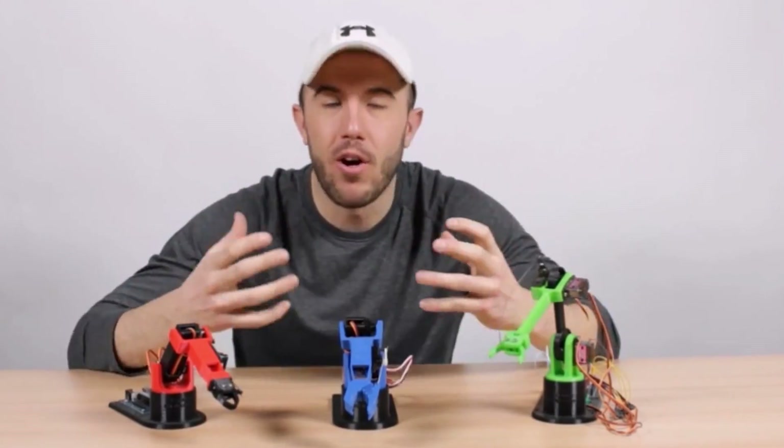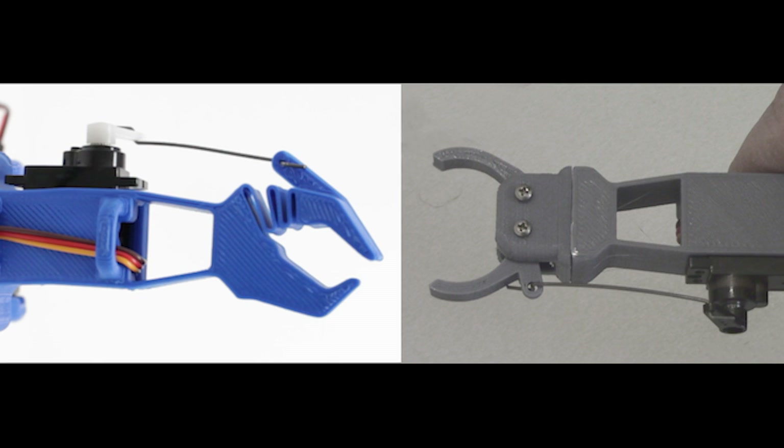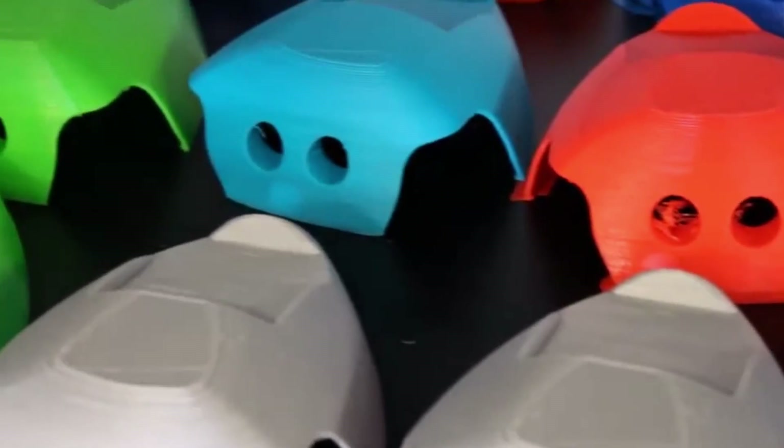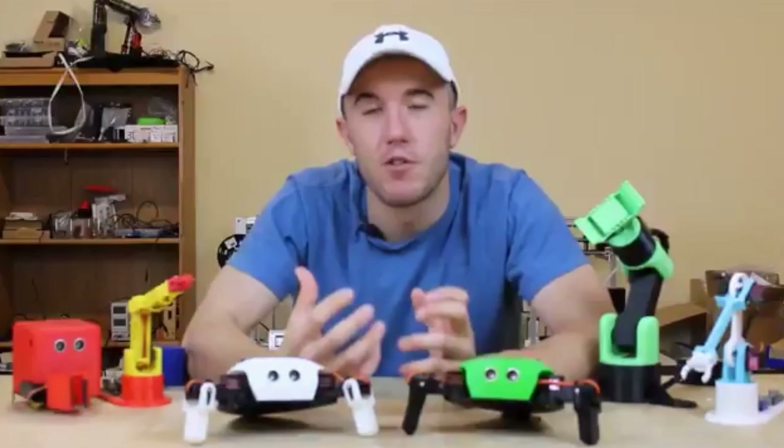There was an issue with the LittleBots projects where they were made around specific servos. The manufacturer would change the mold of the servo casings and the tolerances would change by like a quarter millimeter. Since the LittleArms were designed to be very minimalist — very few screws, a lot of press-fit — as soon as they changed the design of that casing, our servos didn't fit anymore, and we'd have to redesign all of our products. But in the context of manufacturing pains, we didn't have to redo our molds. All we had to do was update some files, and that just reinforced how valuable 3D printing was to us.